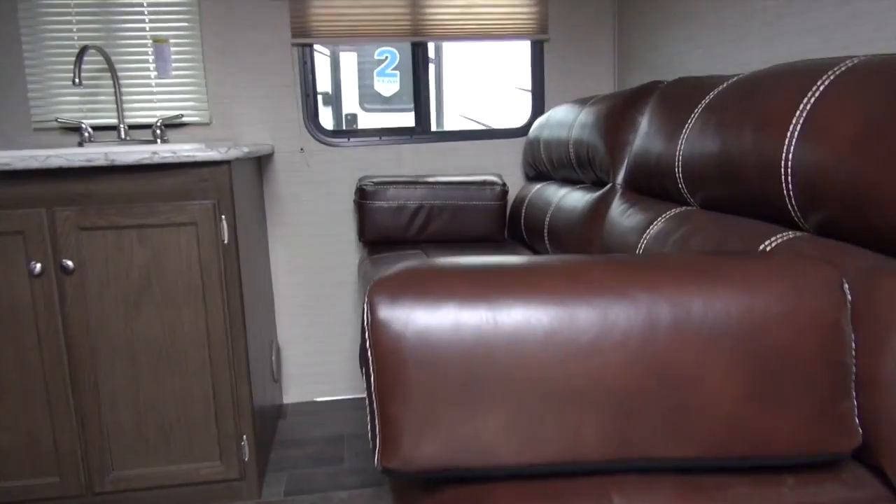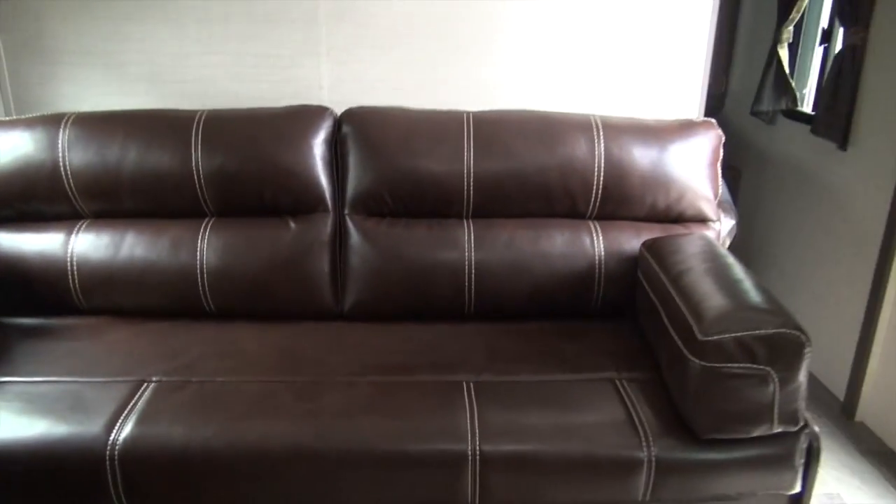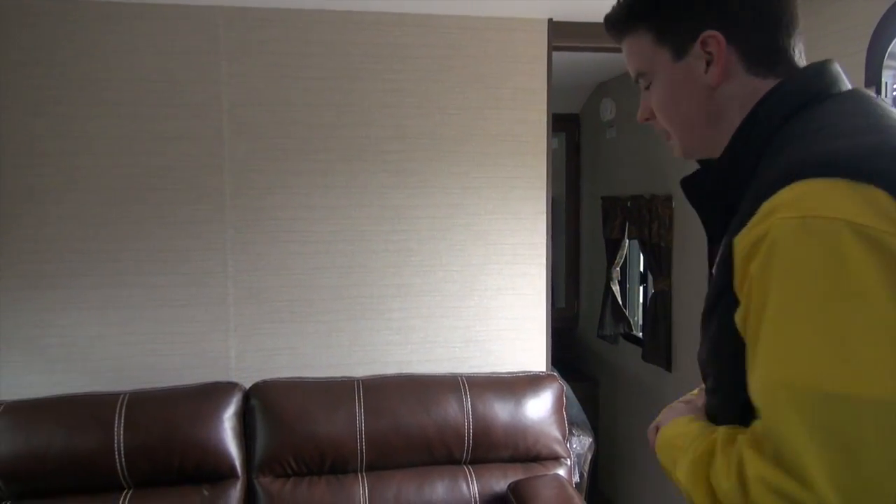We're going to hop on inside here real quick. Right off the bat, look at that couch right there. The cool thing about this couch is it's a jackknife sofa so it pops into a bed — because you know, when Uncle Larry has too many at the fire, he needs a place to sleep.